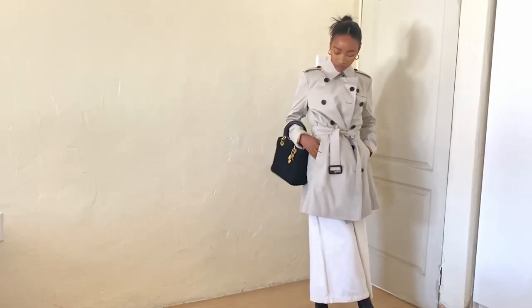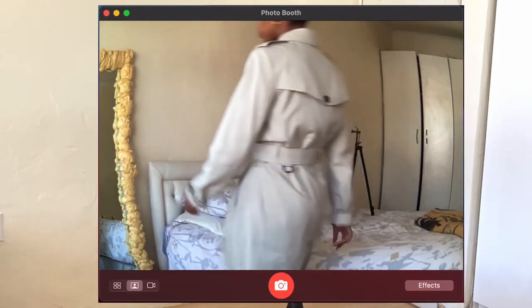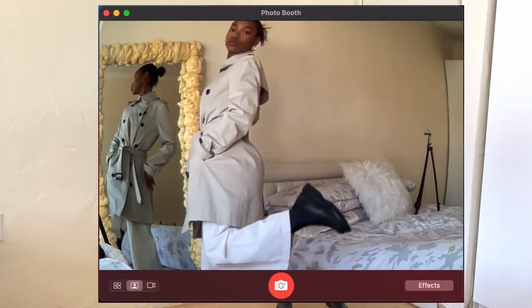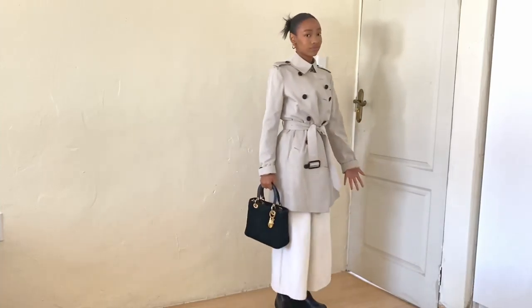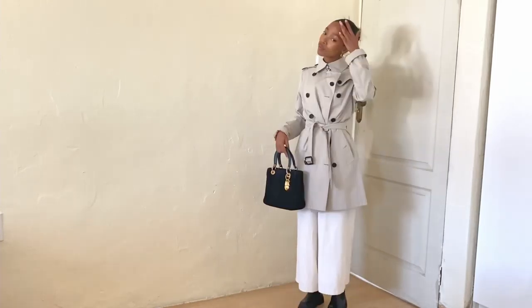For the next look I'm wearing the trench coat I mentioned in my previous winter essentials video — check that out if you haven't. I've paired it with this jumpsuit from Sarah that looks like pants but is actually a full jumpsuit. I'm also wearing the boots from the last video, paired with a little bag. It's really cute — simple but also formal without being too formal.